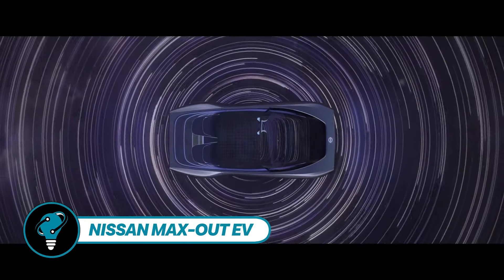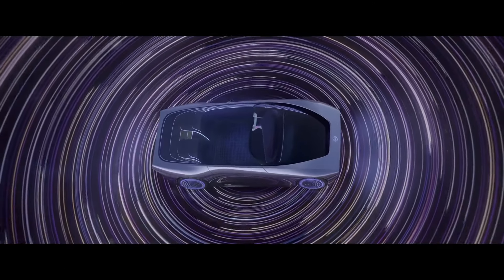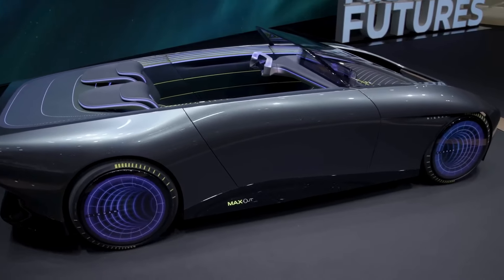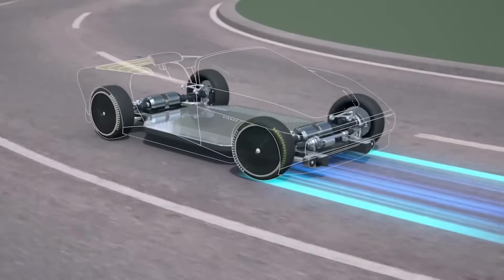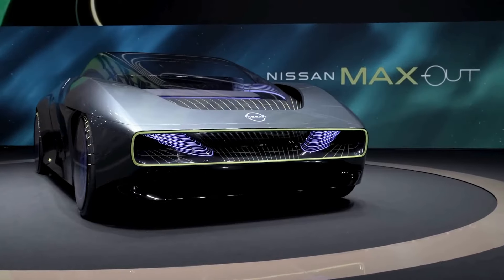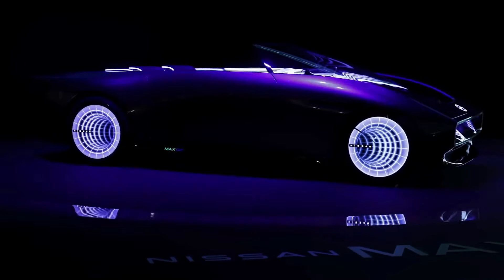Nissan Max-Out EV showcases Nissan's ongoing ability to surprise, as witnessed at a recent Yokohama event. Among the highlights was the unveiling of the brand's futuristic-looking Max-Out concept car. Despite its striking appearance, details remain scarce for now, with Nissan yet to release technical specifications.